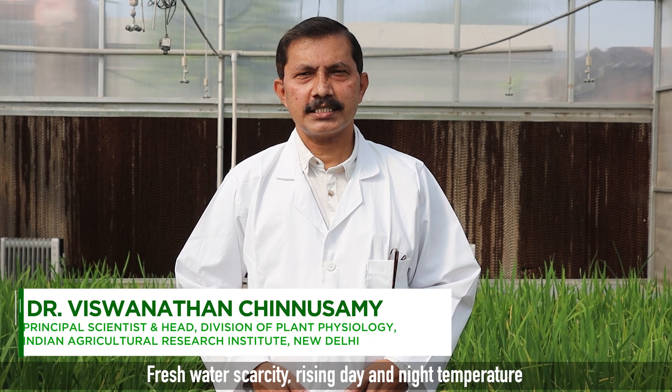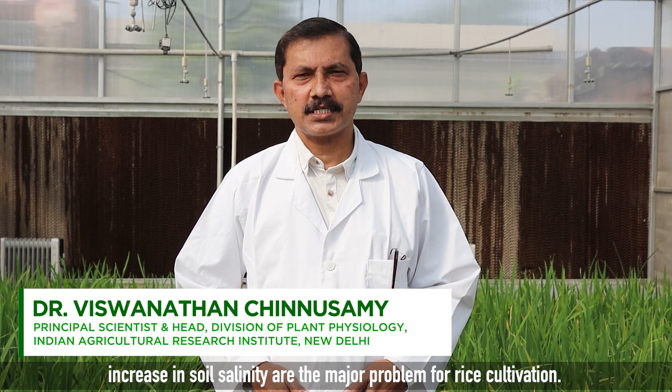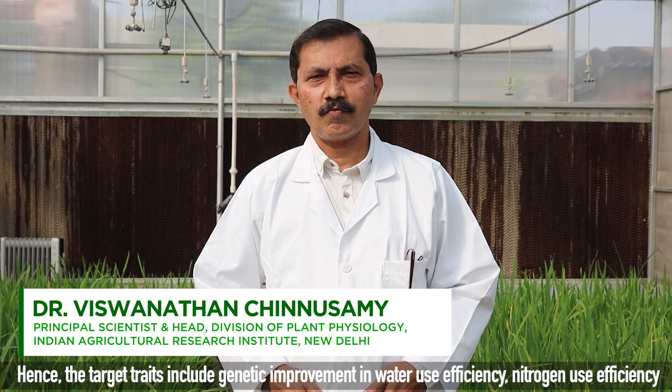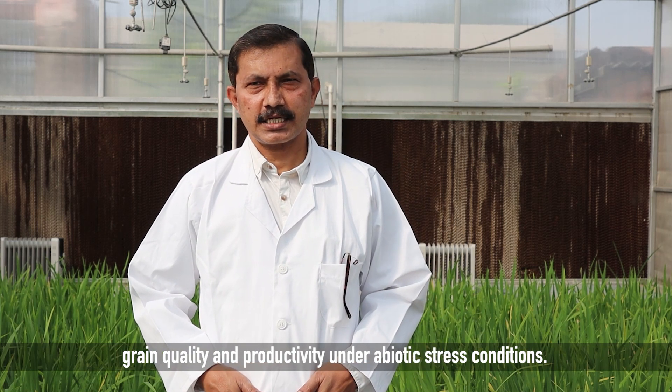Freshwater scarcity, rising day and night temperatures, and increasing soil salinity are the major problems for rice cultivation. Hence, the target traits include genetic improvement in water use efficiency, nitrogen use efficiency, grain quality and productivity under abiotic stress conditions.